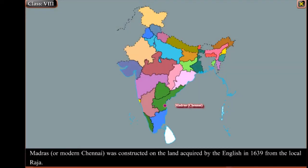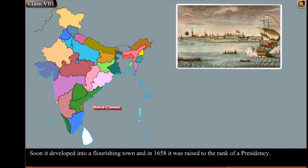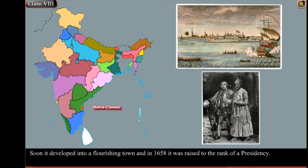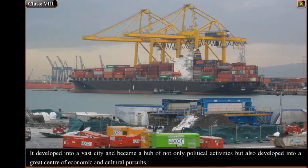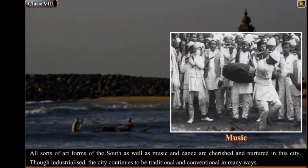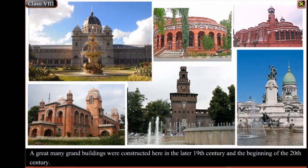Madras, or modern Chennai, was constructed on the land acquired by the English in 1639 from the local Raja. Soon it developed into a flourishing town, and in 1658 it was raised to the rank of a Presidency. It developed into a vast city and became a hub of not only political activities but also a great centre of economic and cultural pursuits. All sorts of art forms of the South, as well as music and dance, are cherished and nurtured in this city. Though industrialised, the city continues to be traditional and conventional in many ways. A great many grand buildings were constructed here in the later 19th century and the beginning of the 20th century.